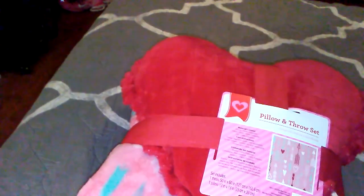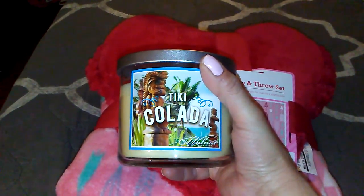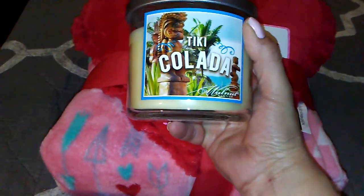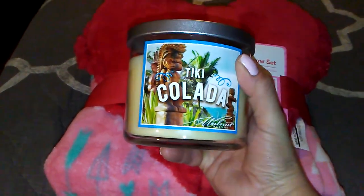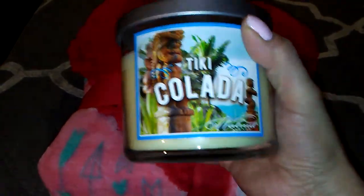Then one last item is the Tiki Kalata — I believe her channel's name is Kayla and Family or Kayla Family. I apologize if I get it wrong. She hauled these and I've always seen them but never bought them — but you guys, these smell great.